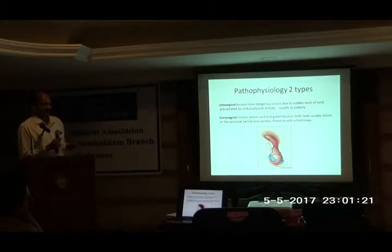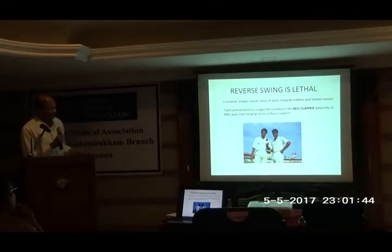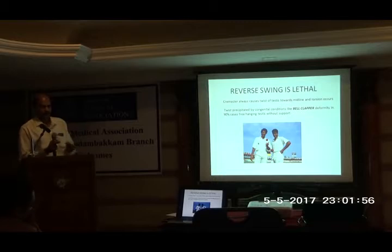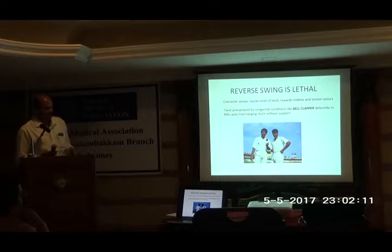Contrary to intra-vaginal torsion, extra-vaginal torsion is usually a painless torsion. The newborn baby presents with a very large hemiscrotum — there will be a hard mass but totally non-tender, and this event may have actually happened intra-uterine. The testis is usually totally necrotic. The cremasteric muscle is the one responsible for this torsion. Normally any movement of the testis should happen in a clockwise direction, but when there is an excessive cremasteric reflex — like straining at stools or physical activity — the cremasteric muscles, attached to the midline, cause a twist of the testis to the opposite, anti-clockwise direction.